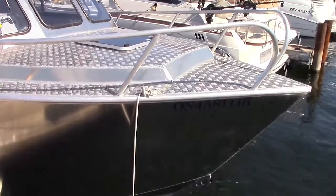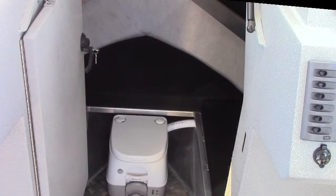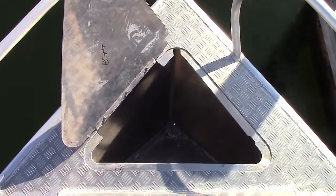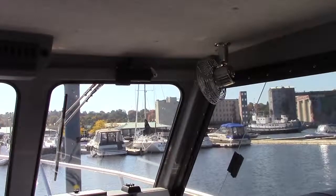The compact V-berth makes the 25 Cruiser a capable overnighter or weekend cruiser. A pump-out chemical head adds convenience. Double doors leading to the cockpit can be left open or closed. There's storage in lockers in the cockpit, and forward there's an anchor locker to keep ground tackle at the ready.